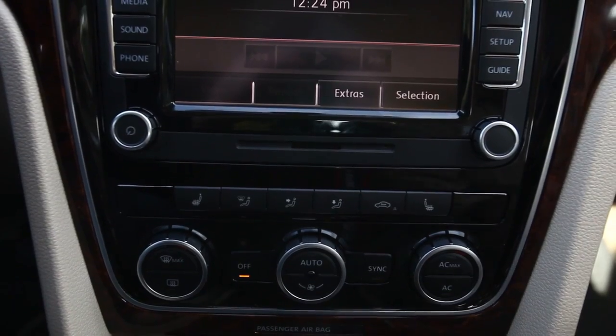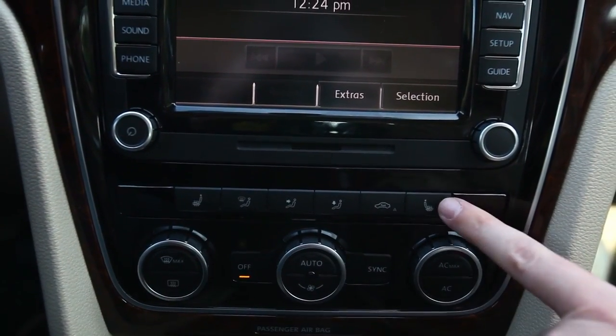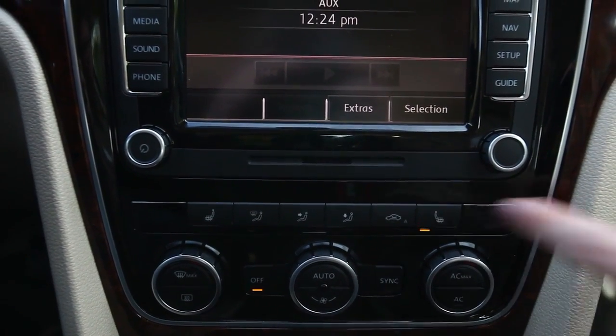The SEL, SEL Premium, and I believe the SE with sunroof and nav versions also have heated seats on both the driver's and passenger's side. You just press once for high, once for medium, once for low, and again for off.